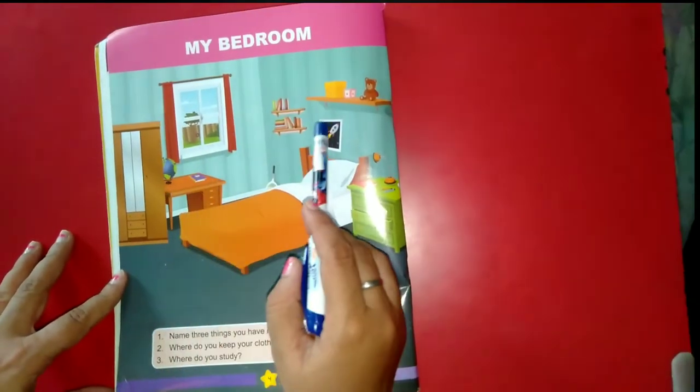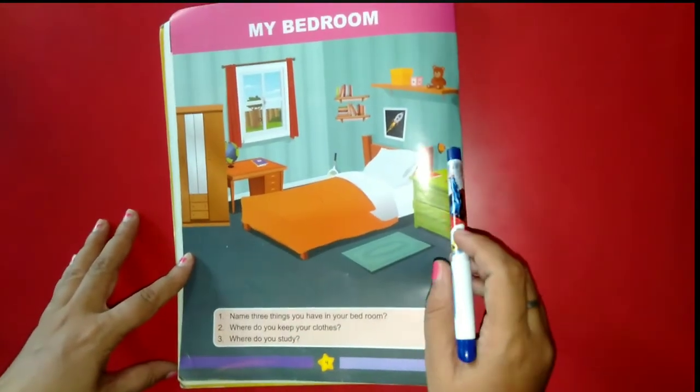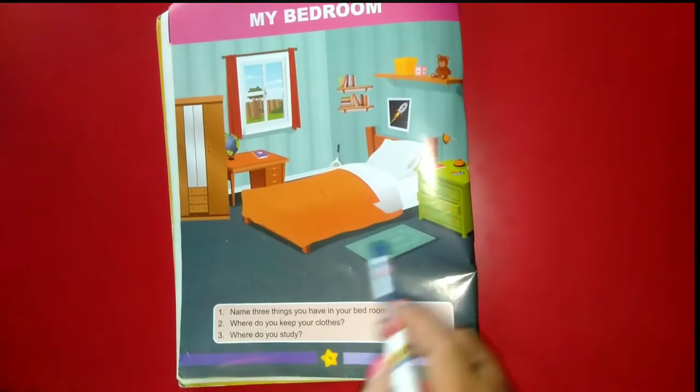Now repeat with me: bed, cupboard, desk, window, curtain, bookshelf, wall mounted shelf, picture, lamp, rug. Thank you, have a good day!